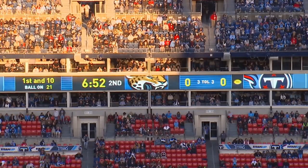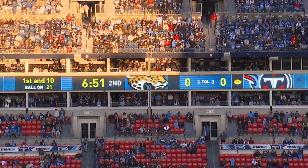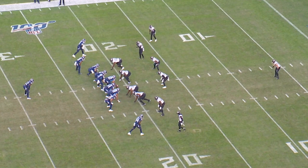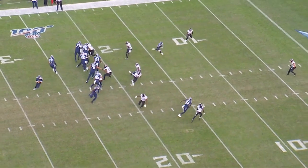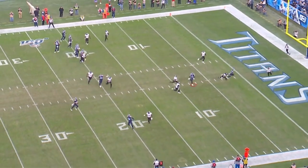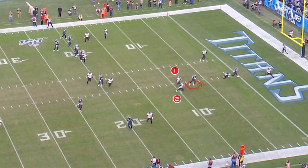Now we're looking at first and ten, ball on the 21-yard line. Again, this play comes off a run fake — this is a slide boot. You can see the tight end, Jonnu Smith, slide across behind the line of scrimmage. The run fake and the ability of the crossers draw two defenders back to the back end.